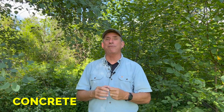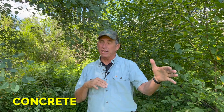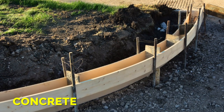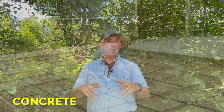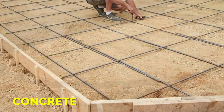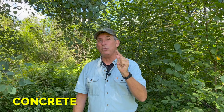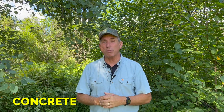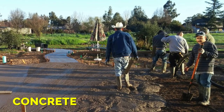You may be able to form it yourself, bring in some backfill, set your forms, backfill to the forms, give yourself that four-inch depth, put in the metal, tie it off, and make your basket. Then you order up your concrete. But if you have an 18-yard pour, it's not very smart to try to do it with just you and the missus — you need some guys.